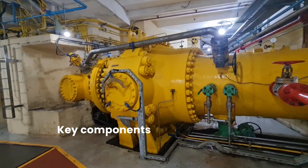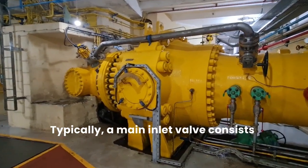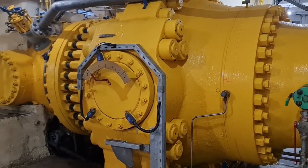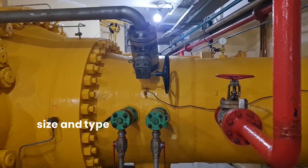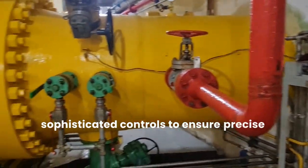Key Components and Mechanism. Typically, a main inlet valve consists of robust components designed to withstand high pressures in varying water conditions. The valve mechanism can vary depending on the size and type of hydro plant, but generally involves sophisticated controls to ensure precise flow management.